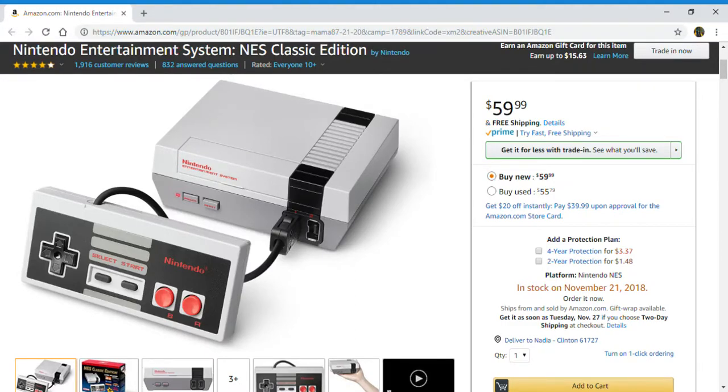Hello everyone and welcome back to my channel. In this video I am taking a look at the Nintendo Entertainment System NES Classic Edition. This system will be in stock on November 21st of 2018.